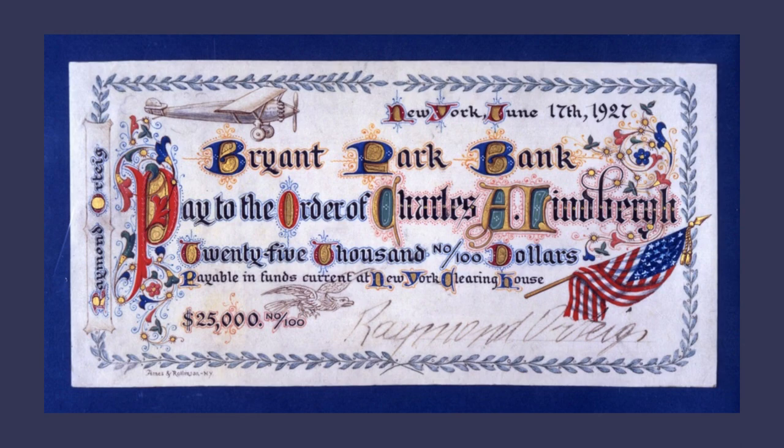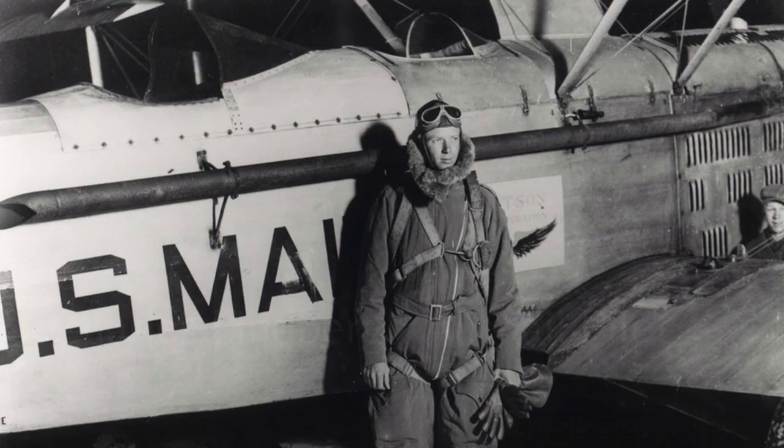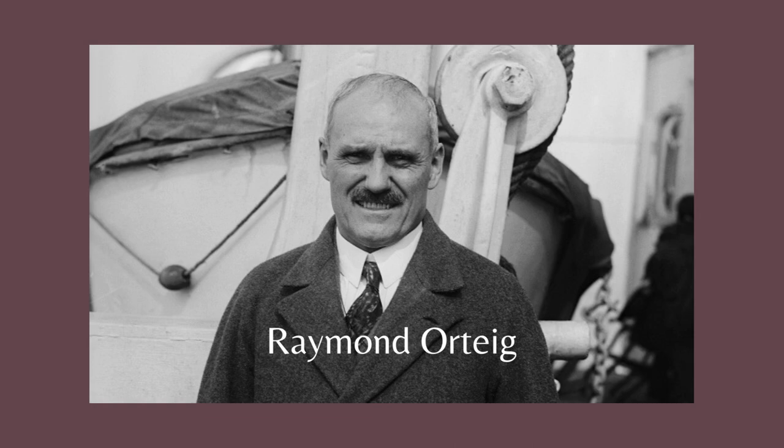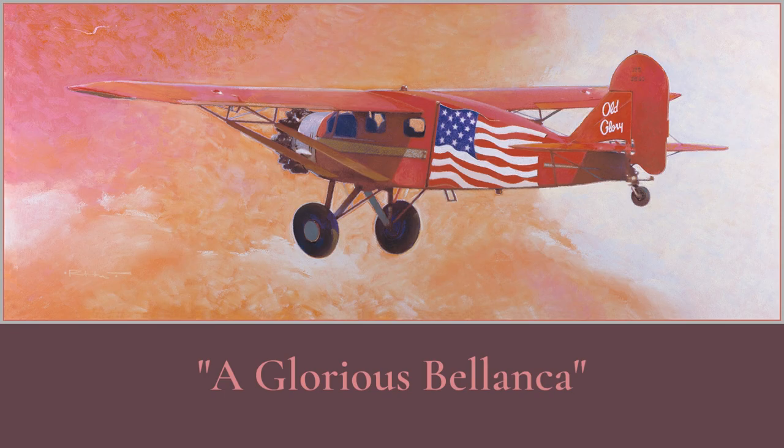Giuseppe's missed opportunity with Charles Lindbergh. In late 1926, an enterprising Charles Lindbergh had convinced his St. Louis sponsors to back him on an attempt to win the Orteig Prize for a non-stop New York to Paris transatlantic flight. The Orteig Prize was a $25,000 reward offered in May of 1919 by French-American hotel owner Raymond Orteig, himself an aviation enthusiast and philanthropist, to be awarded to the first Allied aviators to fly non-stop from New York City to Paris, or vice versa.